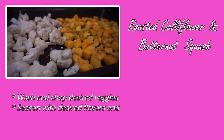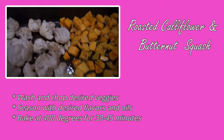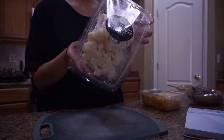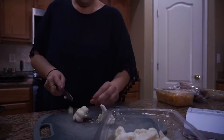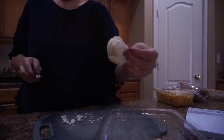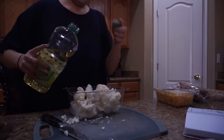So this first recipe is just a classic roasted vegetables recipe that can be modified however you please. I have sweet potatoes, butternut squash, and cauliflower. I'm making sure they're washed, then chopping them into relatively larger sizes because they shrink a bit when roasting in the oven. I marinated them with some canola oil.